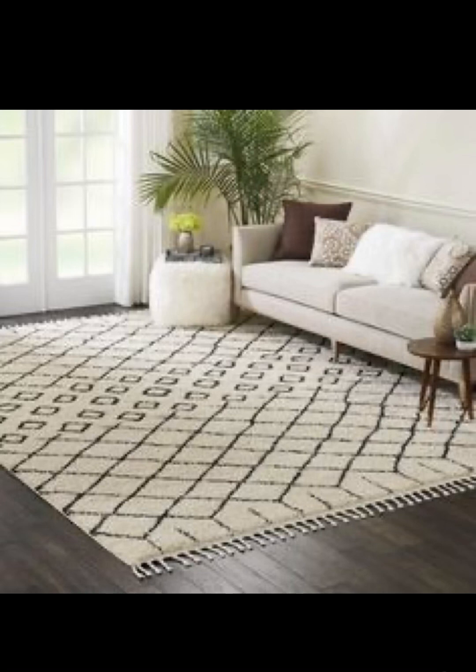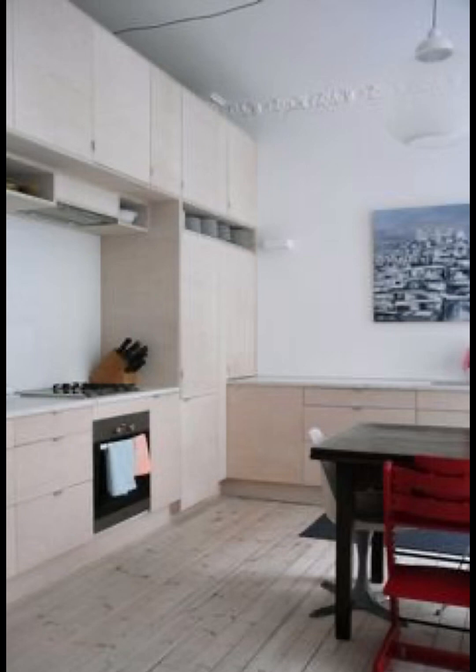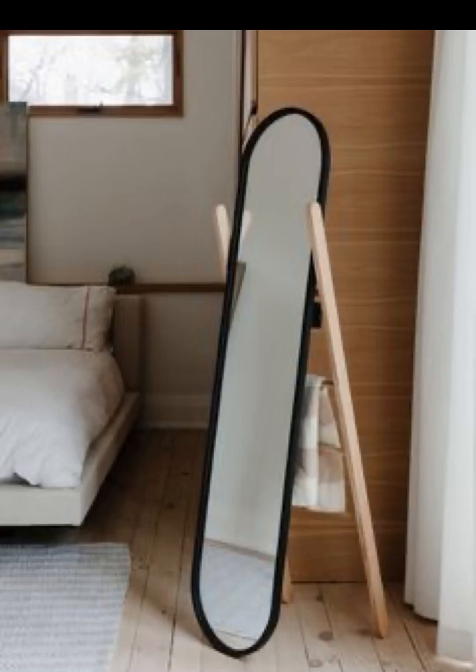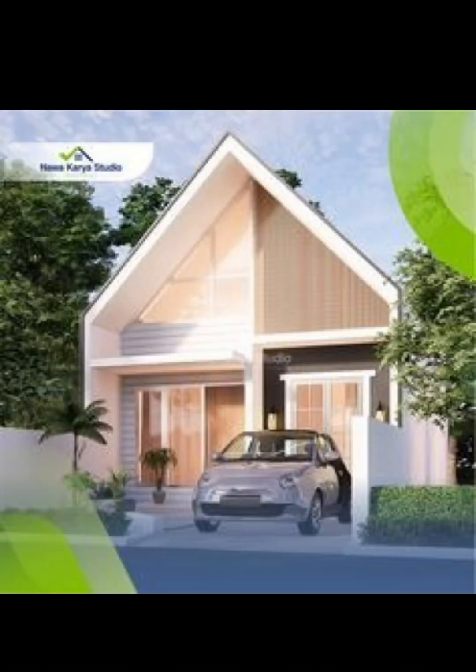Notice how even the smallest details contribute to the overall harmony of the room. Scandinavian design draws inspiration from the region's stunning landscapes. Large windows and a strategic use of natural light blur the boundaries between indoors and outdoors. And let's not forget the beloved indoor plants — greenery not only adds a touch of nature but also contributes to the overall well-being of inhabitants.